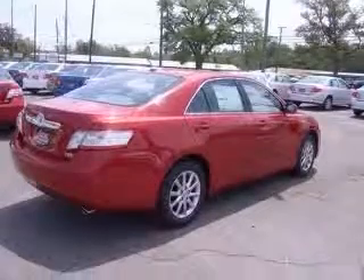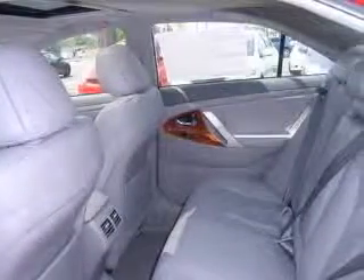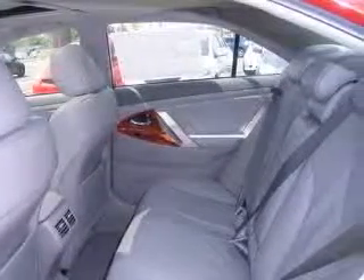This vehicle includes the following options: four-wheel ABS brakes, eight-way power adjustable driver's seat, air conditioning with dual-zone climate control, audio controls on steering wheel, center console, full-width covered storage.